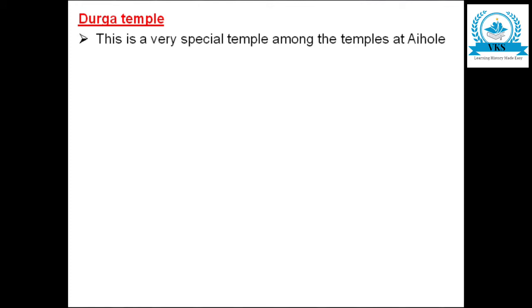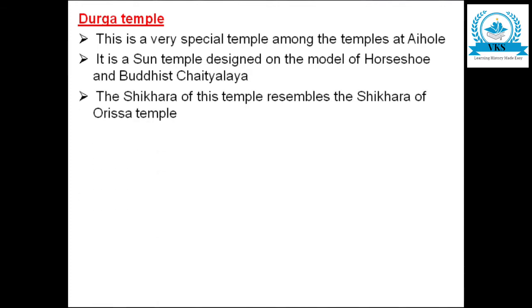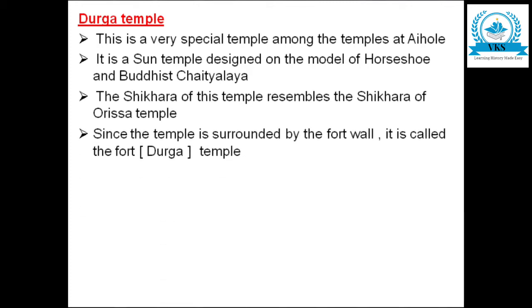The next temple is the Durga temple — a very special temple among the temples of Aihole. It is a sun temple designed on the model of a horseshoe and Buddhist Chaityalaya. The shikara of the temple resembles the shikara of the famous Orissa temple.